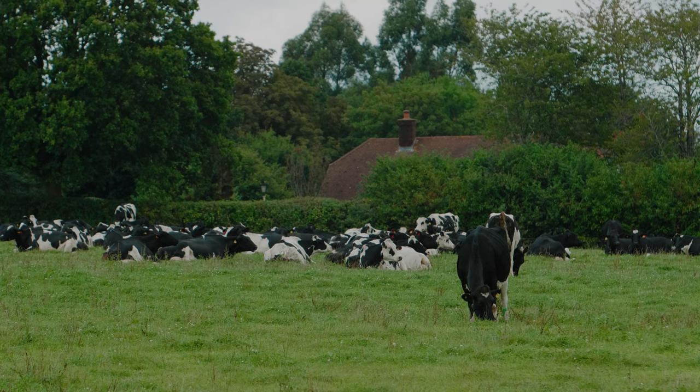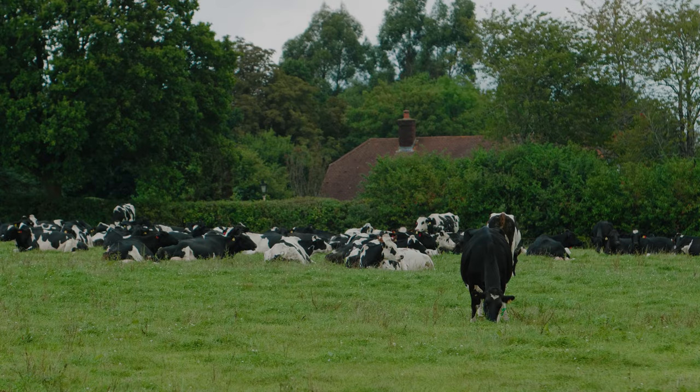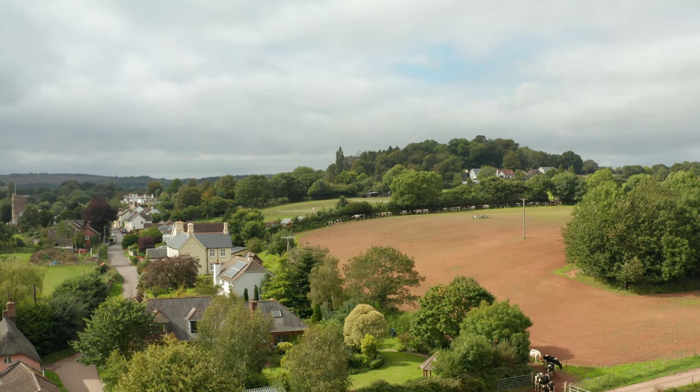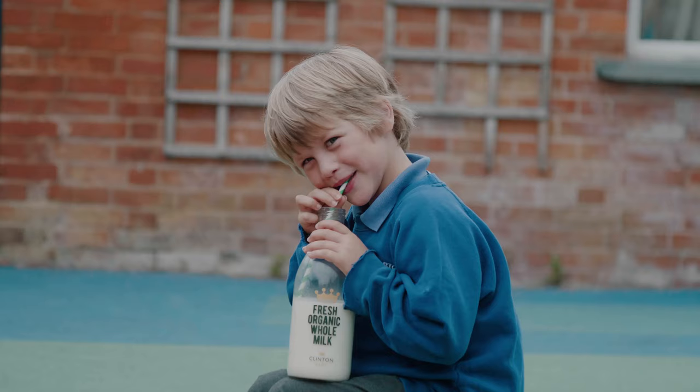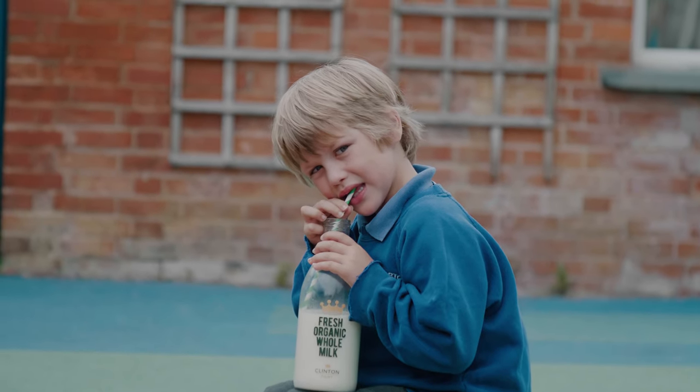The milk comes from the cows that graze here in the Otter Valley. It's gently pasteurised and not homogenised, so the milk retains its chemical structure and tastes just like milk used to. The fat gently rises to the top — it's lovely and creamy and just tastes amazing.